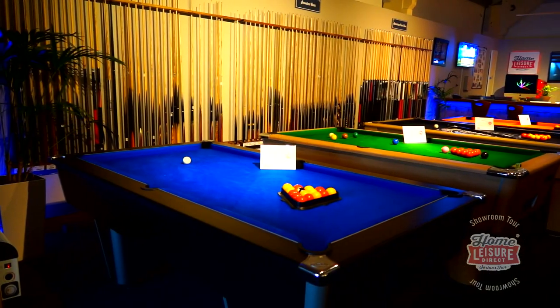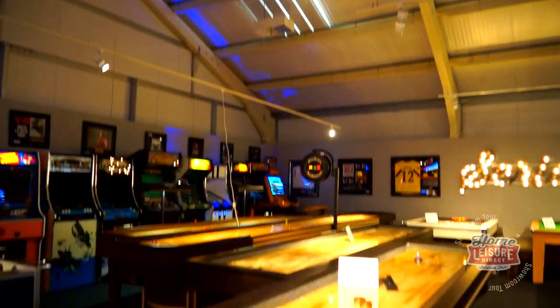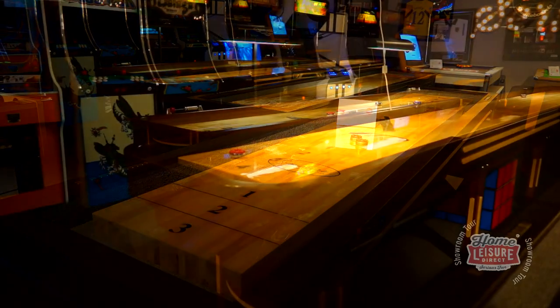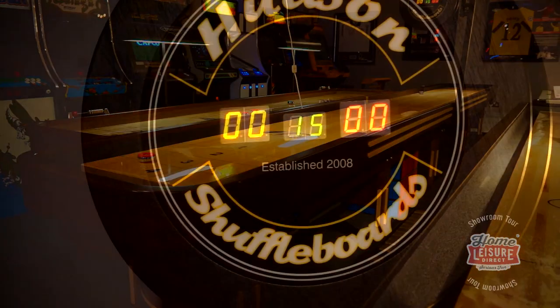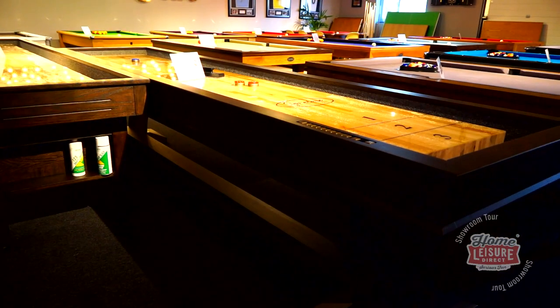In addition to the numerous pool tables in the showroom, the space is also home to four incredible shuffleboard tables. This incredible game has taken the world by storm, and we're proud to have world-renowned models in many different sizes, including a full-size Hudson Deluxe Hybrid, a smaller 12-foot Brunswick Andover, and our own beautiful signature shuffleboards.